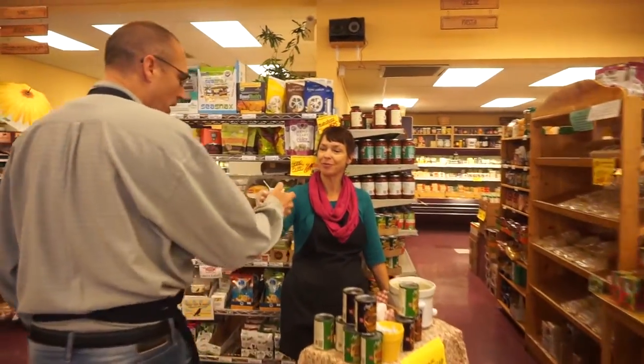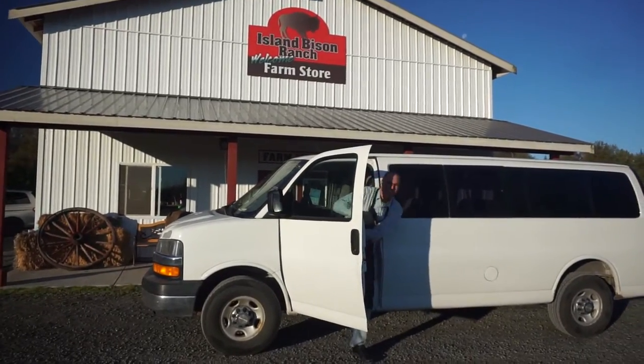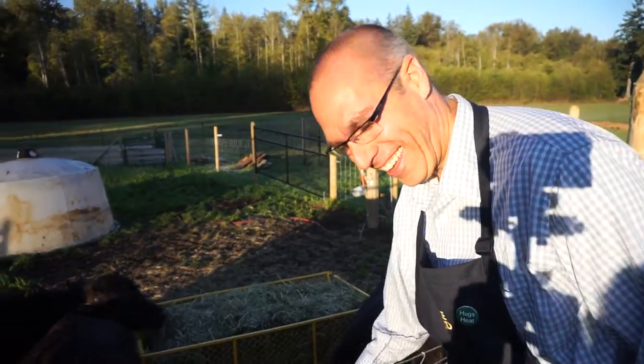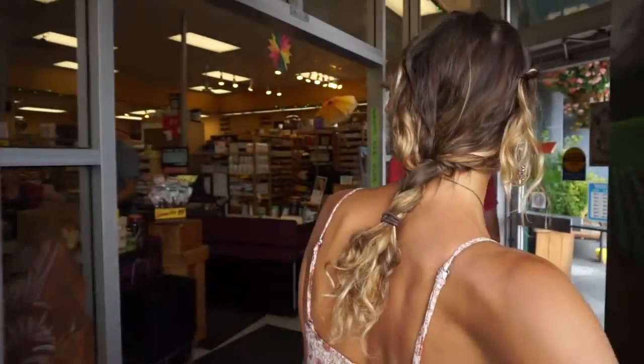Would you like to try some soup? Oh, I would, thank you very much. Here we have Island Bison, all the way from Black Creek, about 10 kilometers away. Been buying from the farmers, hiring local, giving back to the community. These guys are so great — it's like family.